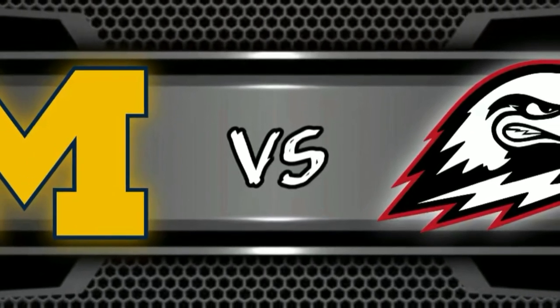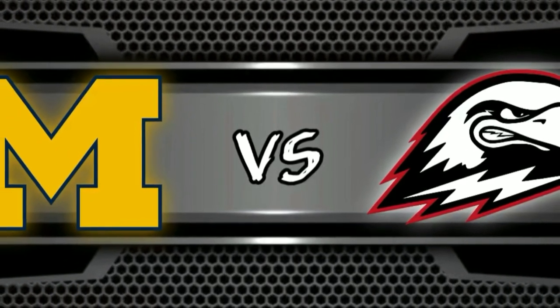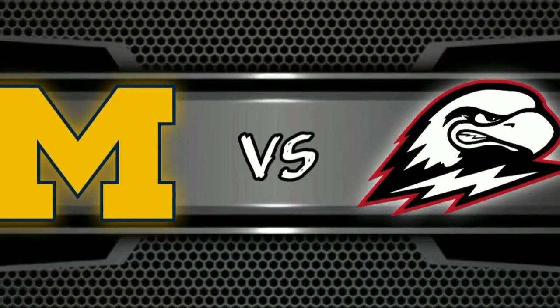Today we check out a few clips in our Michigan vs Southern Utah film review. Michigan is coming off a tough loss to Minnesota, and they were coming into this game against a Southern Utah team who won their last six games and are one of the top scoring teams in the entire country.